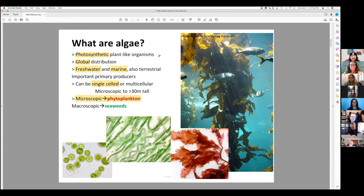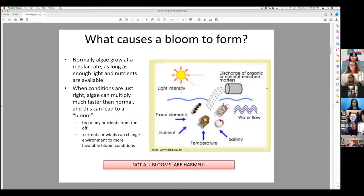Blooms can form because of a number of different things: changes in light intensity, runoff from lawns, cities and towns, and other elements you can see listed there.